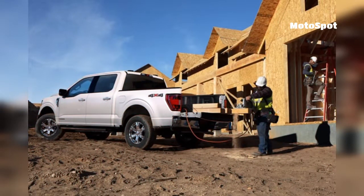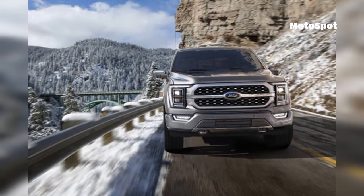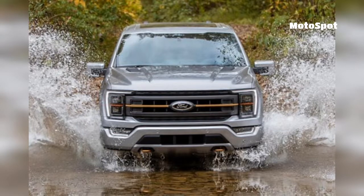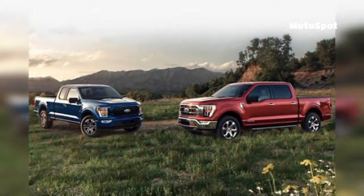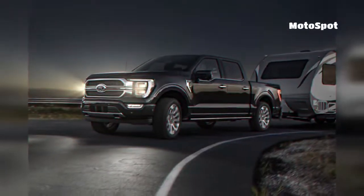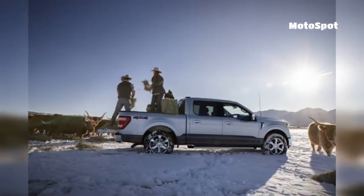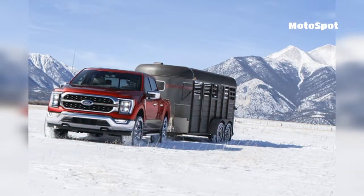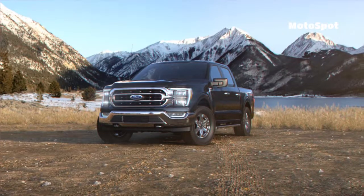A recent leak suggests the 2021 Raptor uses Ford's high-output 3.5-litre twin-turbo V6. The power output isn't confirmed but should be at least the 450 horsepower and 510 pound-feet from the previous generation. It's possible the 10-speed automatic and sophisticated drivetrain that supports all and four-wheel drive might return on the new truck too.